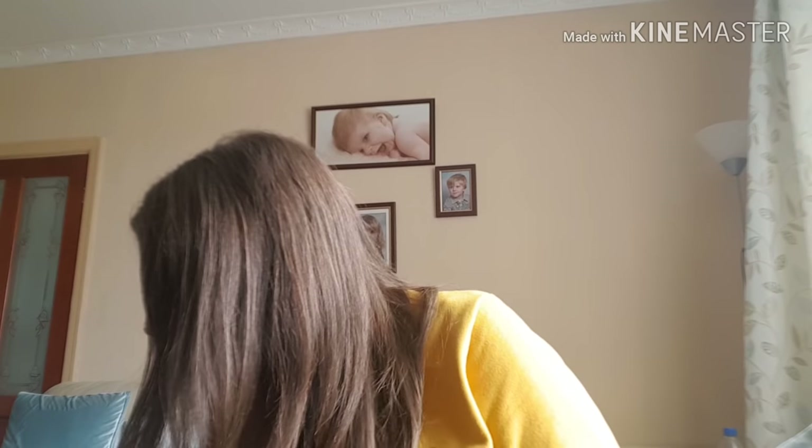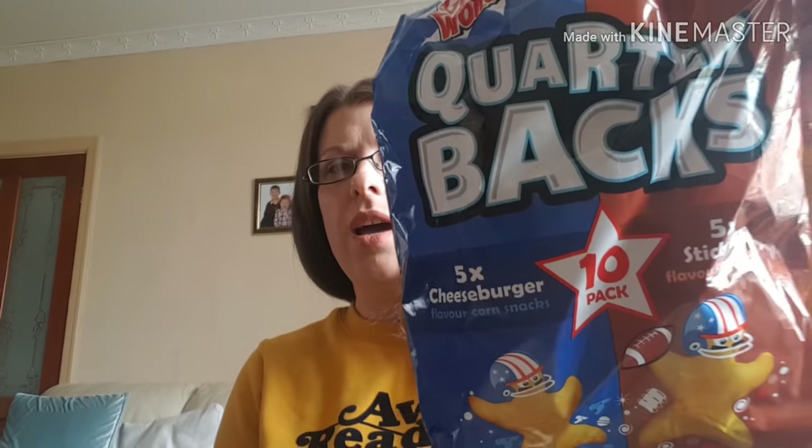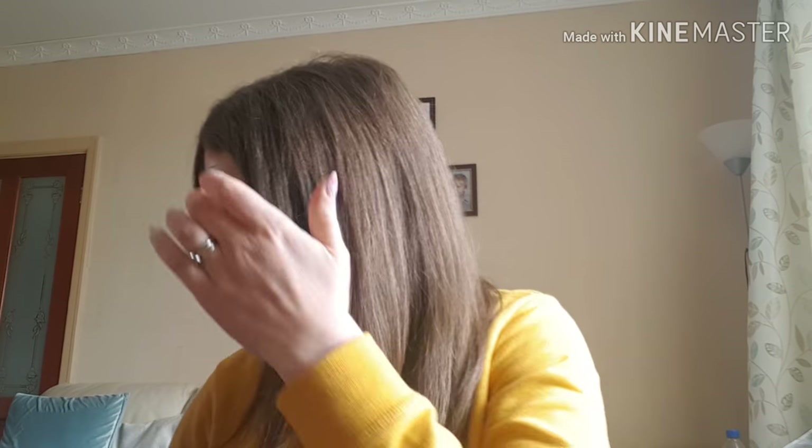I also picked up some crisps for the kids — my husband's six-pack of Knickknacks, and then Quarterbacks, which I haven't seen for ages. I picked those up in cheeseburger flavour, which is my favourite, and sticky ribs, which I think my husband will probably eat more than anyone else.